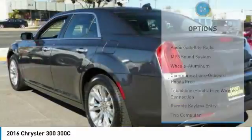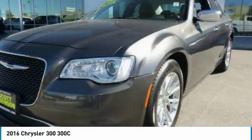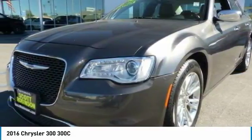Bluetooth wireless data link for hands-free phone, HomeLink garage door opener, power steering, and aluminum wheels.